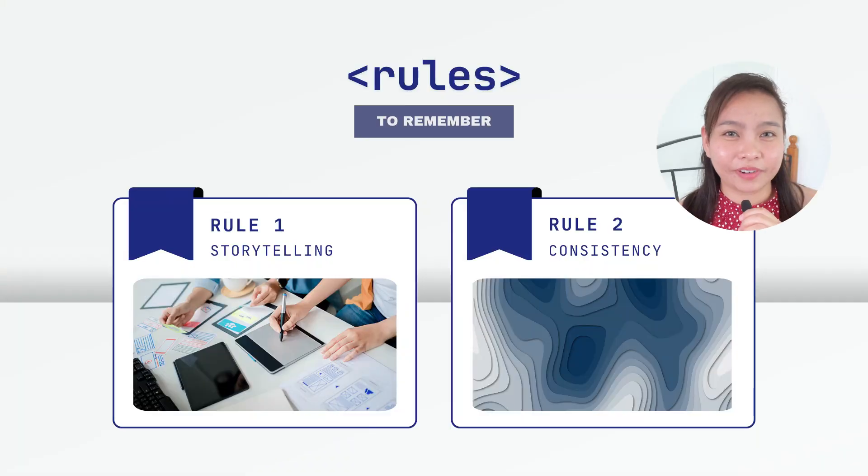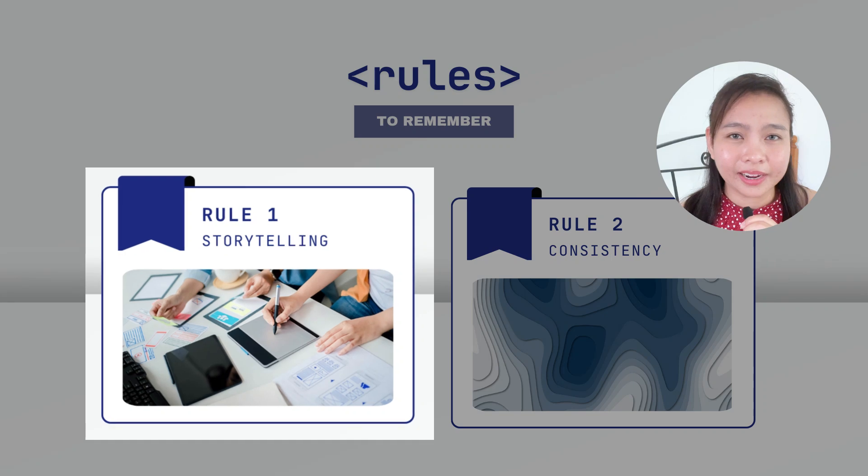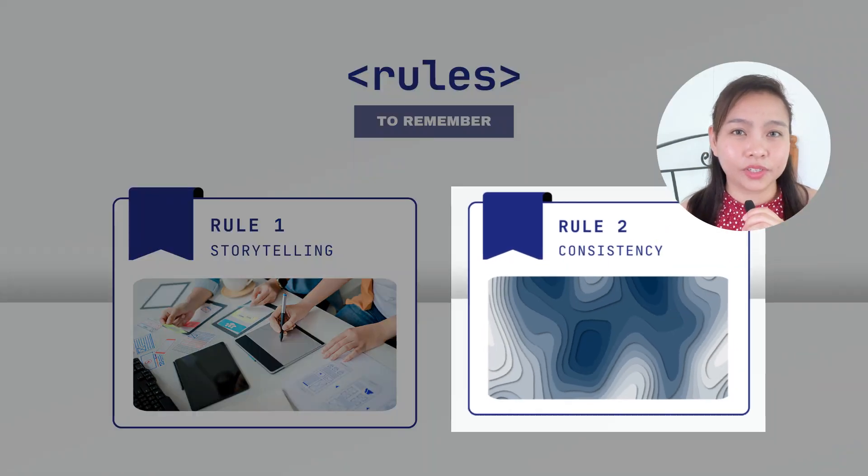Since my main source of income is freelancing — mostly doing graphics — I identified two major rules that you always need to remember when it comes to designing. The first one is storytelling and the second one is consistency.